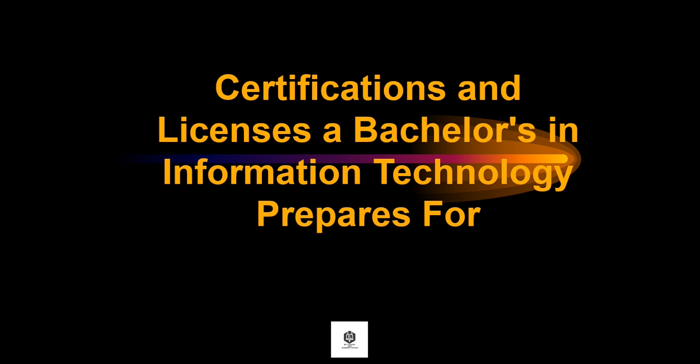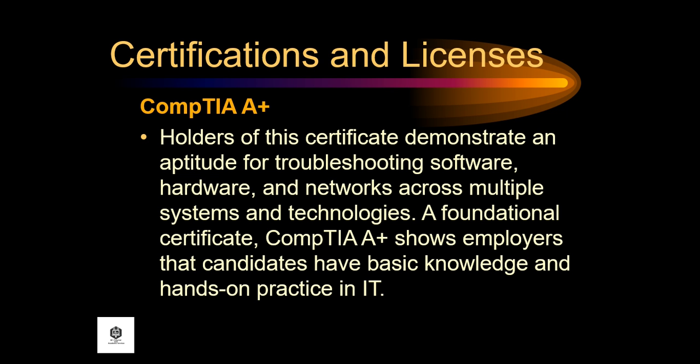Let's proceed to the certifications and licenses a bachelor's in information technology prepares for. First, the CompTIA A+. Holders of this certificate demonstrate an aptitude for troubleshooting software, hardware, and network across multiple systems and technologies. CompTIA A+ shows employers that candidates have basic knowledge and hands-on practice in IT.